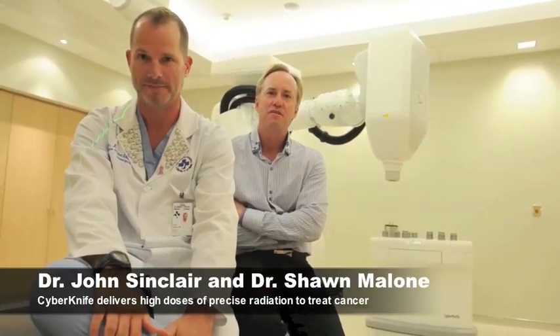We're proud to have our CyberKnife unit here in Ottawa for the last 18 months. We've treated now over 500 patients on the unit. We've been able to offer CyberKnife treatment for a broad range of cancers — we treat a lot of brain tumors, spine tumors, lung tumors. We've done some pioneering work with kidney cancer and liver tumors, and we've recently been treating some prostate cancer patients as well on CyberKnife.